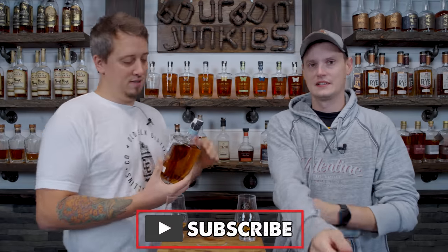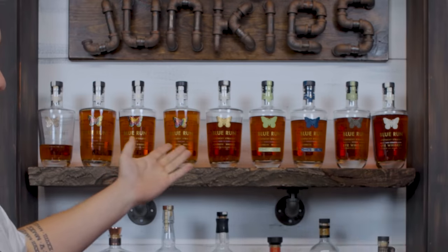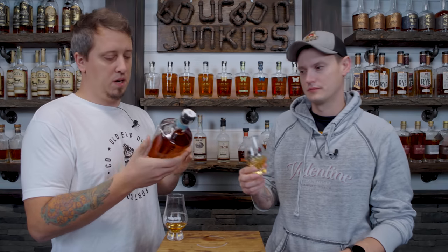As everybody on the channel knows — and if you're new to the channel, you might not know — I'm a Blue Run fanboy. All of these Blue Runs, except maybe one of them, I have purchased out of pocket. That being said, this was full transparency sent to us by Blue Run because this is launching right now.